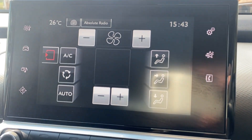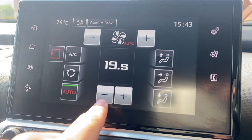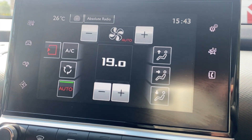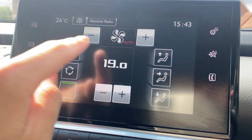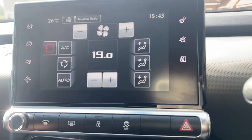Moving over to the infotainment system — you can see you've got your full climate control, working really lovely and nice and cold.